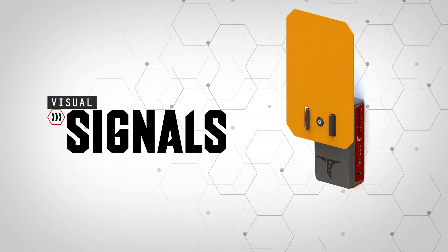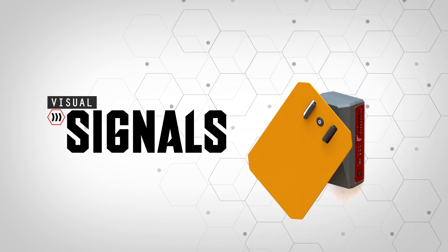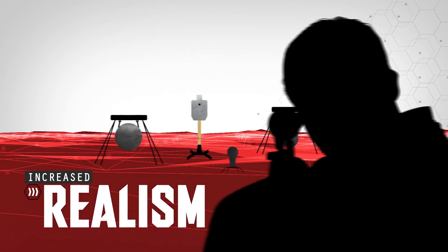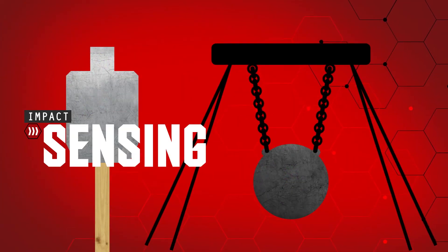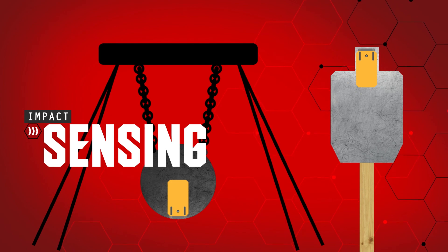Using an active target indicator, each device will visually signal the shooter when to engage a specific target. This trains a shooter to look for downrange motion in unpredictable and challenging scenarios. When a target is hit, the device senses the impact and the active target indicator drops out of view.